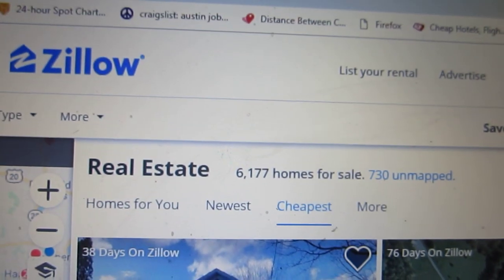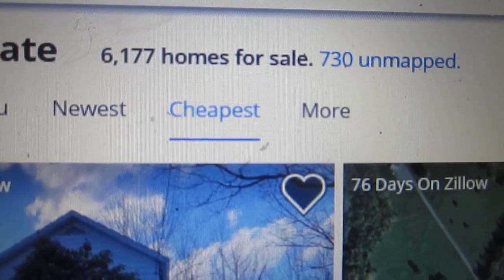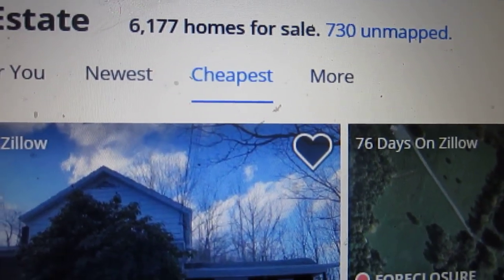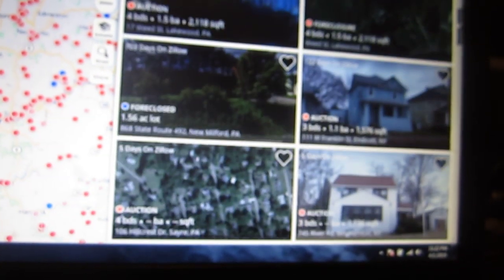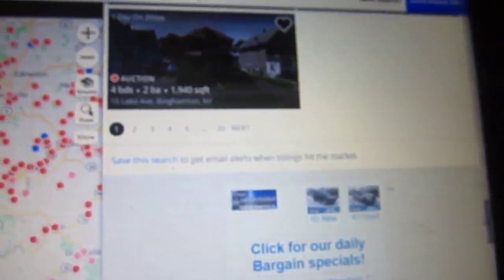And so obviously, being a cheapskate, I want to go on to the cheapest houses. So I put in my area of New York, I start my search, and I hit cheapest. And then of course, the first five or six pages are all auctions — they don't even list the starting price of the property.